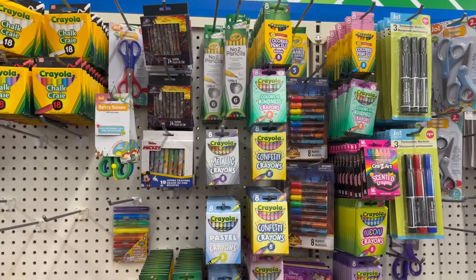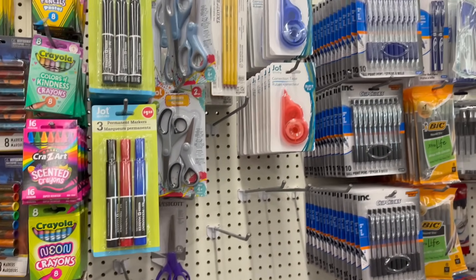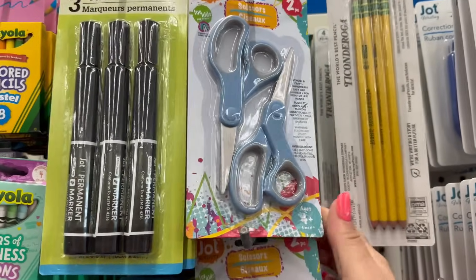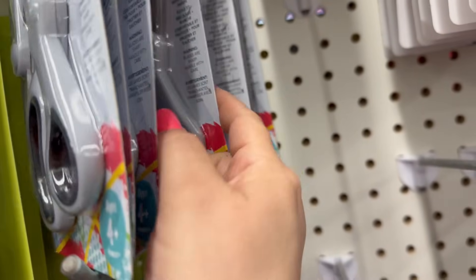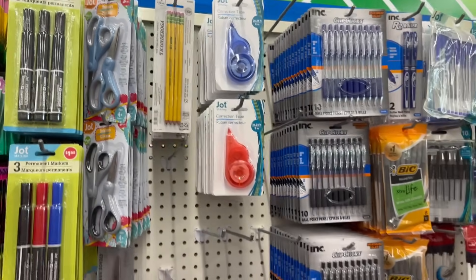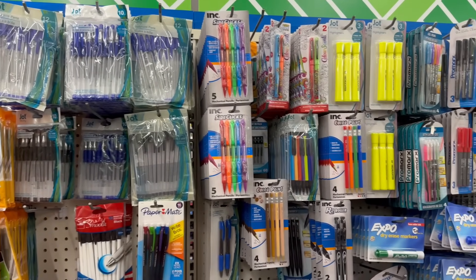Over here is all their different crayons, chalks, and some more stationery. You got two packs of scissors by Jot — they come in blue, lavender, and black. Here's all their different pens.